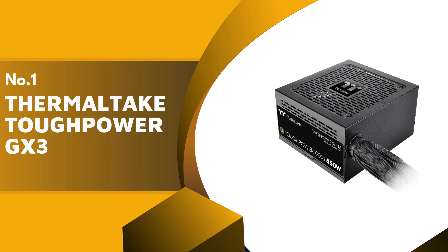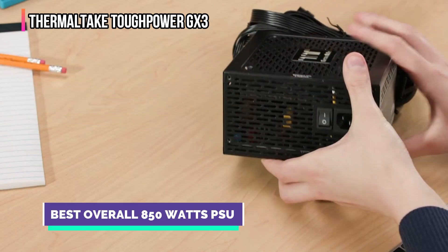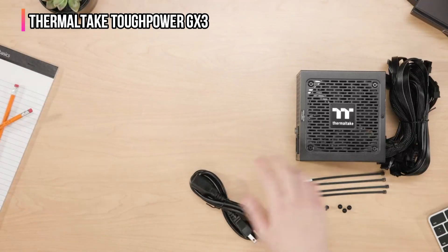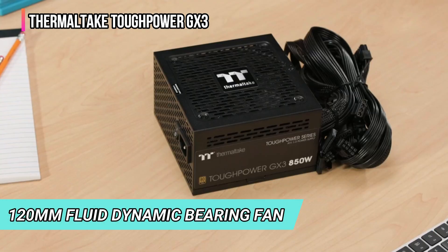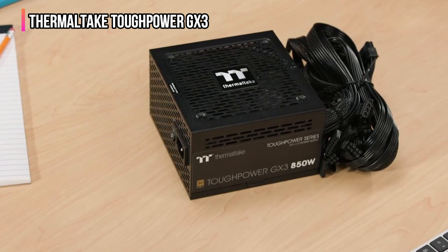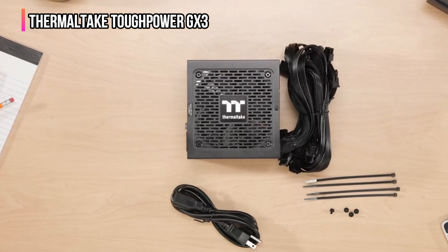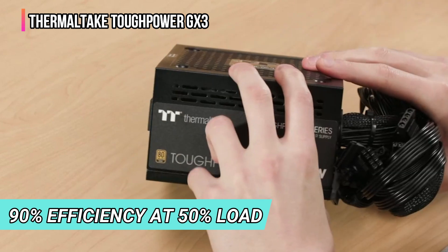Finally, our top product is the Thermaltake Toughpower GX3. The Thermaltake Toughpower GX3 PSU is ideal for those who demand both efficiency and high performance in their gaming rigs and high-end PC builds. Compliant with the latest Intel ATX 3.0 standards, it delivers stable and powerful energy, ensuring your components get the power they need without fluctuation. It features a 120mm fluid dynamic bearing fan, which significantly reduces noise. Its 80 Plus Gold certification ensures the power supply operates at a minimum of 90% efficiency at 50% load, reducing heat and energy consumption.